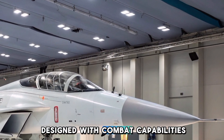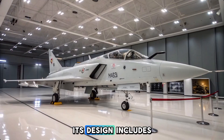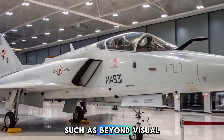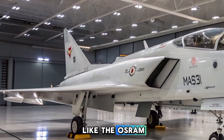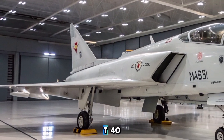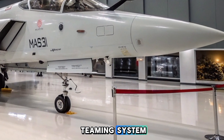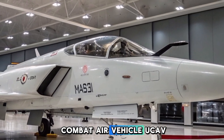Beyond training, the HLFT-42 is being designed with combat capabilities enabling it to undertake operational missions. Its design includes provisions for carrying a variety of weaponry, such as beyond-visual-range missiles like the Astra and close-combat missiles. A notable aspect of the HLFT-42's development is its potential role as a mothership for the Combat Air Teaming System CATS Warrior, an Unmanned Combat Air Vehicle UCAV.